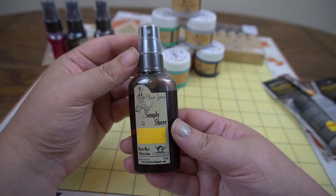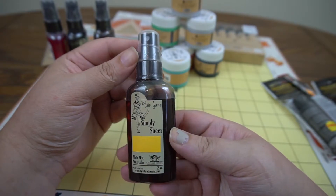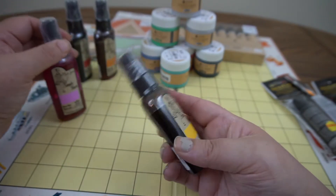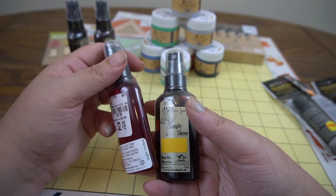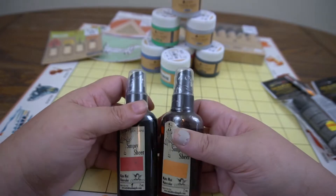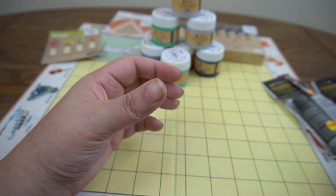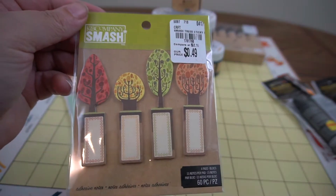I have these Plain Jane matte mist watercolors by Tattered Angels. This one is in saffron, and I have another in light orchid — same company, same matte mist watercolor line. I also have two more: one in red apple and one in ginger, so those will be fun to play with.